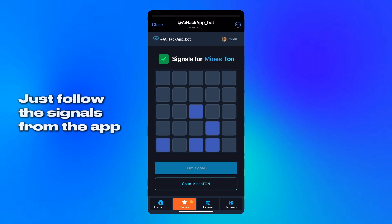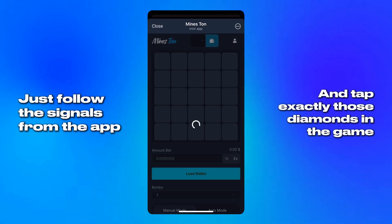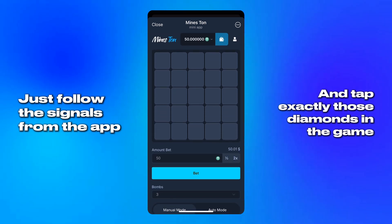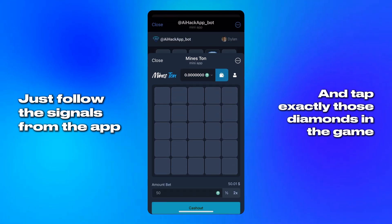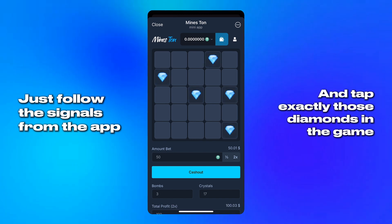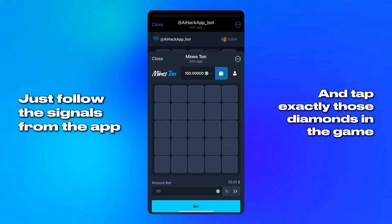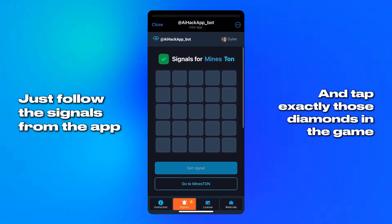Now the main part begins. I tap the button, check what shows up, take a moment to focus, and go through the step. There's no pressure, just a smooth sequence — tap, look, follow, done. I repeat it. Same thing, nothing tricky, just go through the motions carefully.